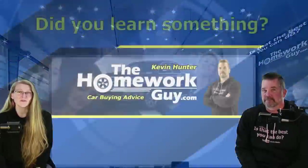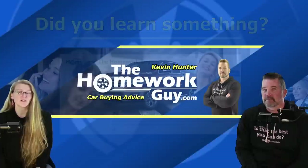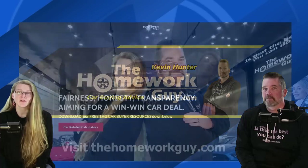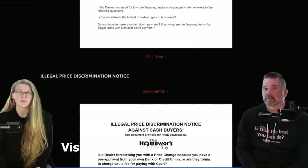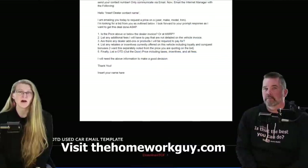I hope you found today's show helpful. You can also check us out on Facebook — drop by, give us a comment, a post, and a like and follow. Don't forget to come to our website, thehomeworkguy.com. When you get there, scroll down the main page to find tons of free downloads designed to help you get through the car buying process without getting ripped off.